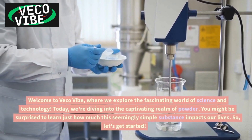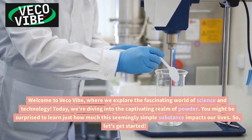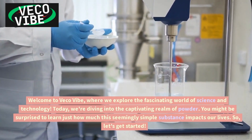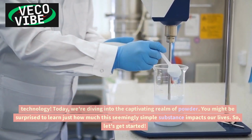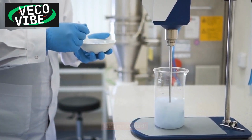Welcome to VicoVibe, where we explore the fascinating world of science and technology. Today, we're diving into the captivating realm of powder. You might be surprised to learn just how much this seemingly simple substance impacts our lives. So, let's get started.